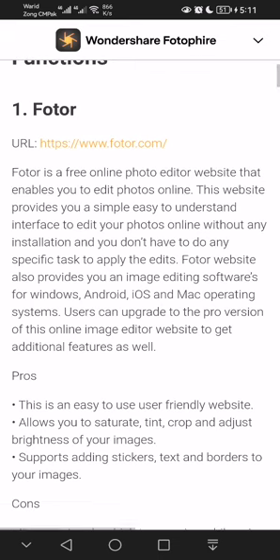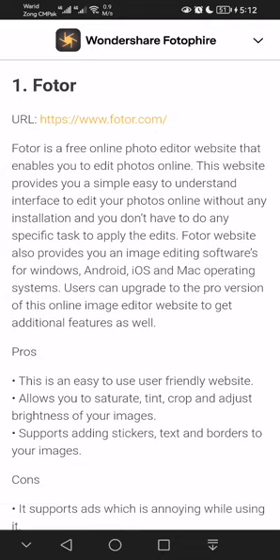Number one is Photor. Photor is a free online photo editor website that enables you to edit photos online. This website provides a simple, easy-to-understand interface to edit your photos online without any installation. You don't have to do any specific tasks to apply the edits.